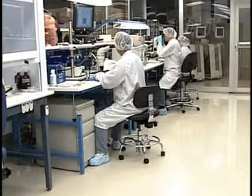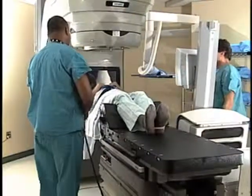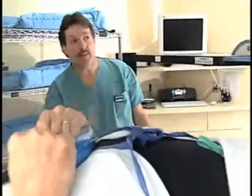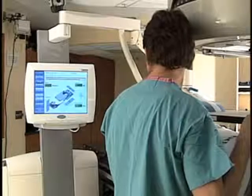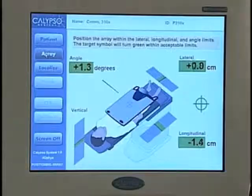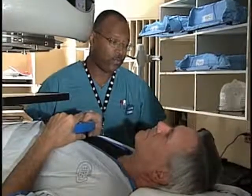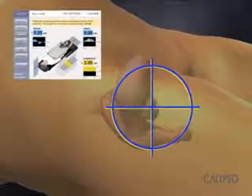After years of development and clinical studies, the Calypso GPS for the body is FDA cleared and is available at medical centers across the country. With the introduction of Calypso Medical's GPS for the body, both you and your doctor can now experience a new level of confidence during external beam treatment delivery. The Calypso system is an exciting new tracking technology that may ultimately mean a higher quality of life for prostate cancer patients. Calypso system is really the first technology that can do this in real time — it's a major step forward, and I expect it's going to make a major change in how we treat patients worldwide.